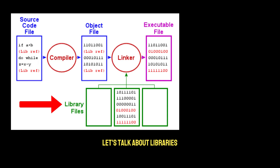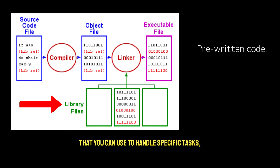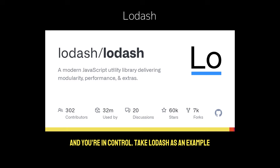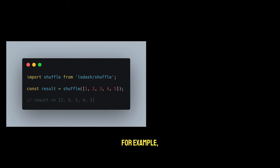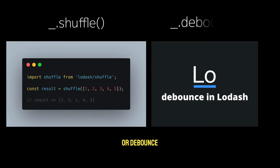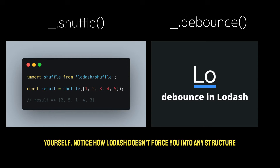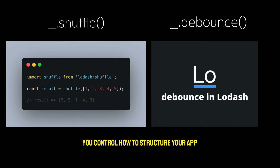First, let's talk about libraries. At the core, a library is a set of pre-written code that you can use to handle specific tasks, like working with data or making API calls. A good way to think about it is like a toolbox — you pick out the tool you need for your job, and you're in control. Take Lodash as an example. Lodash is a popular JavaScript library that provides utility functions to make working with arrays, objects, and other data types easier. For example, you can use shuffle to randomly shuffle an array, or debounce to control how often a function is executed. You get the functionality without having to write the code yourself. Notice how Lodash doesn't force you into any structure — it's a toolbox you use when you need it. You control how to structure your app, and you decide when to use the library's functions.